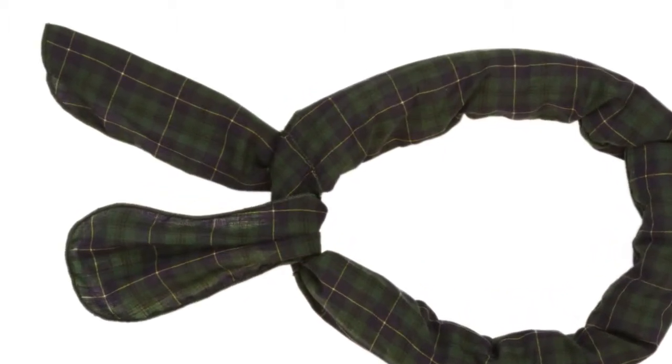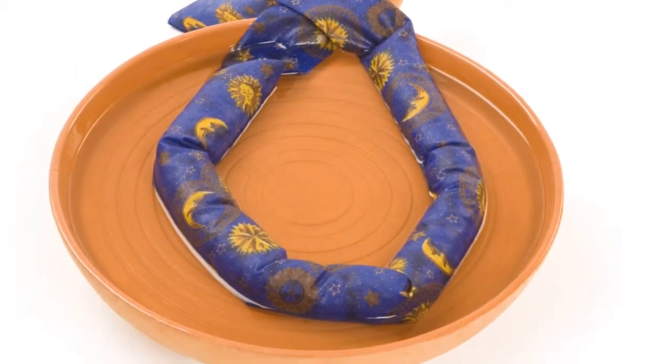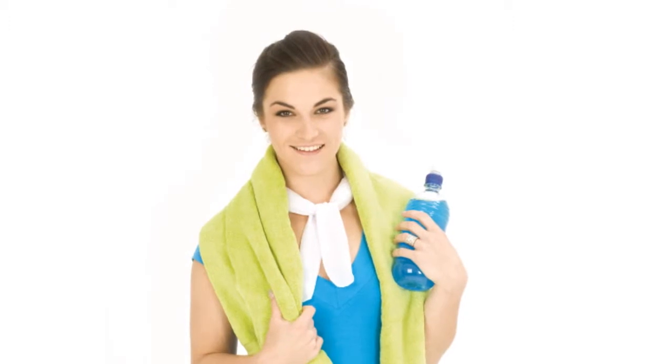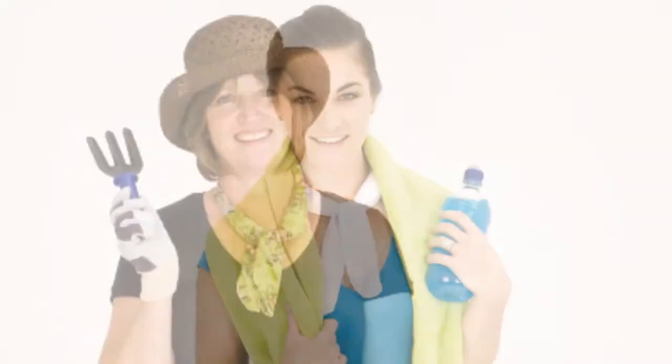When submerged in water for up to 30 minutes, the crystals expand and provide an evaporative cooling effect when worn by the user. The Body Cooler works by acting upon the carotid arteries of the neck, providing instantaneous relief from heat for your entire body.